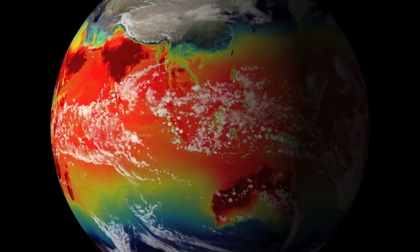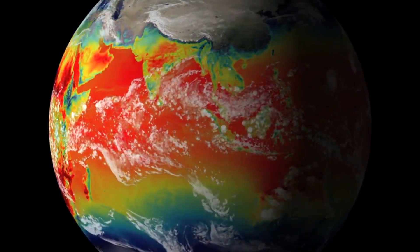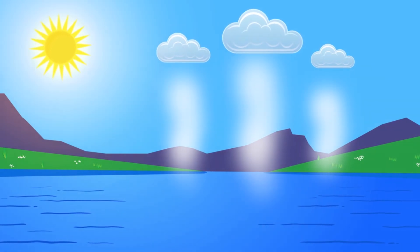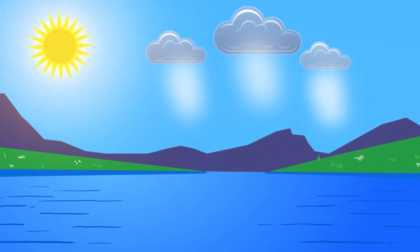Hurricanes form over the ocean in places that have warm water — they grab the warm water energy and pull it into the atmosphere. But you might ask: vapor rises into the atmosphere every day, that's how clouds are formed. What makes a hurricane a hurricane?